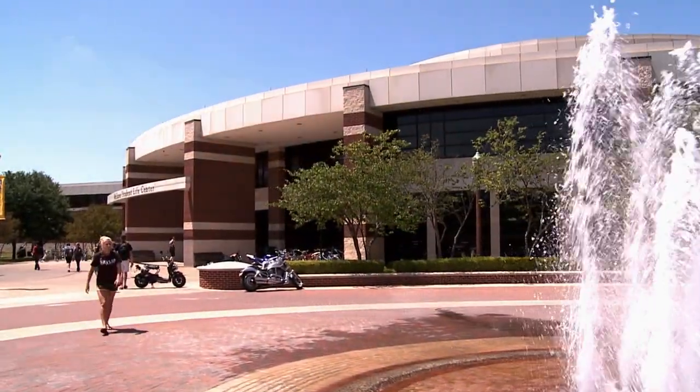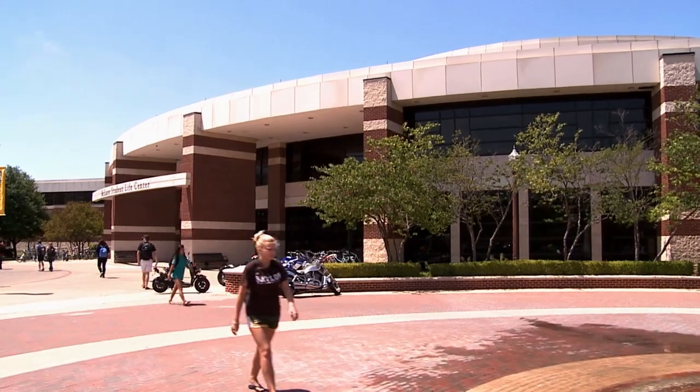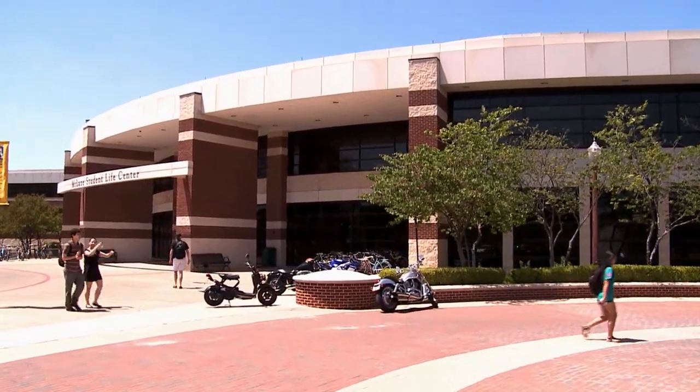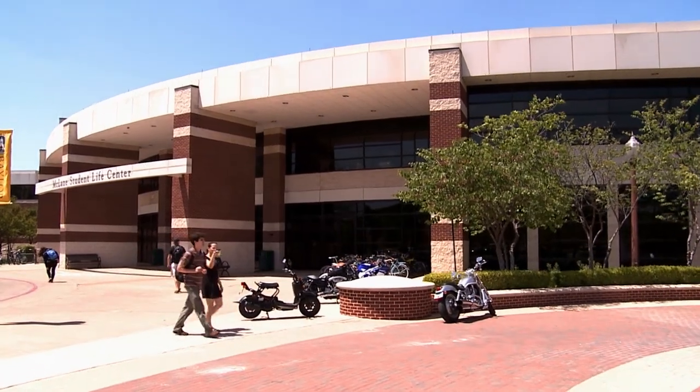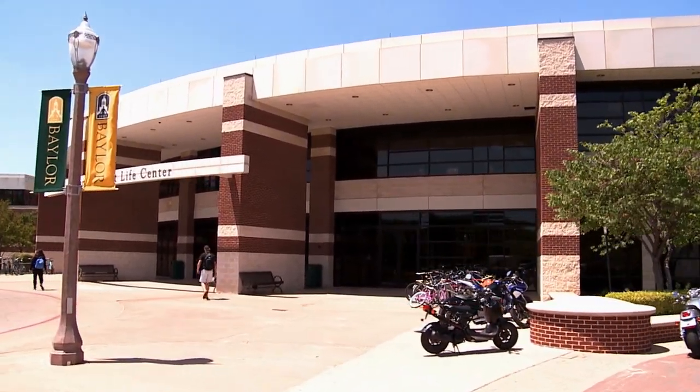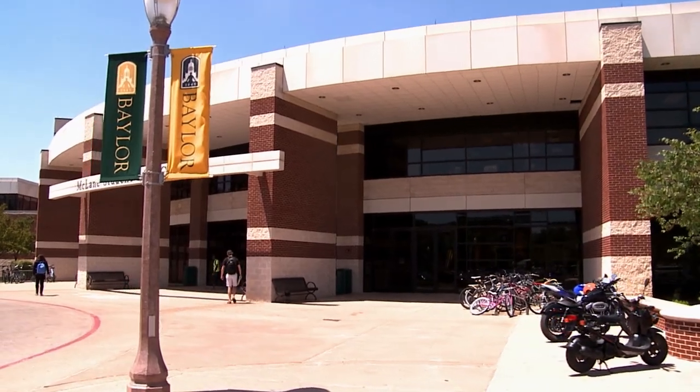Just across the courtyard is one of my favorite places on campus, the McLean Student Life Center, or SLIC for short. It's like a fancy health club or gym that's available exclusively to the Baylor community. And the best part? It's free. I've arranged for a tour from my buddy, Lauren.